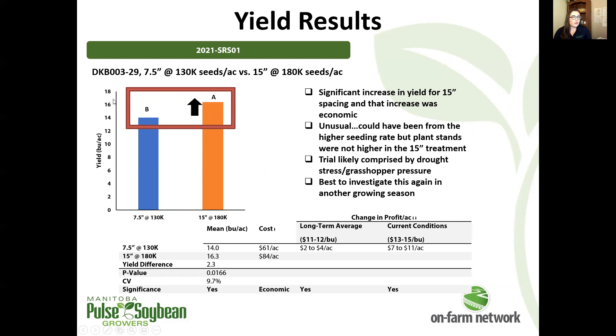If we take a look at what the yield values actually are, they're quite low — certainly not anywhere near what normal would be. So I think we can set this trial aside as being pretty severely drought affected. This is probably a question best investigated in another growing season under more normal production conditions.